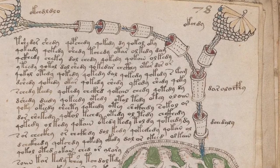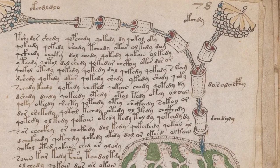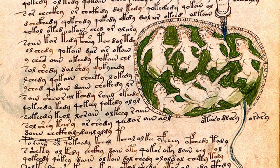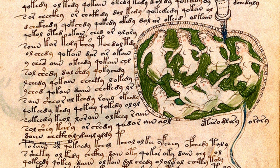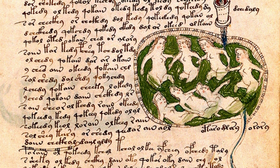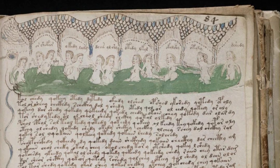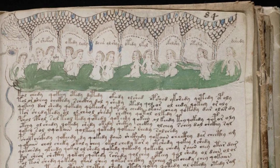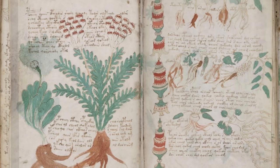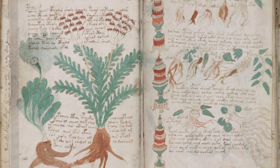The Voynich Manuscript is one of the most perplexing and enigmatic texts in human history. Its origins, purpose, and meaning have confounded scholars, cryptographers, and linguists for centuries. This mysterious manuscript, named after its discoverer Wilfred Voynich, has become a subject of fascination and intrigue, prompting countless theories and hypotheses about its nature and content.